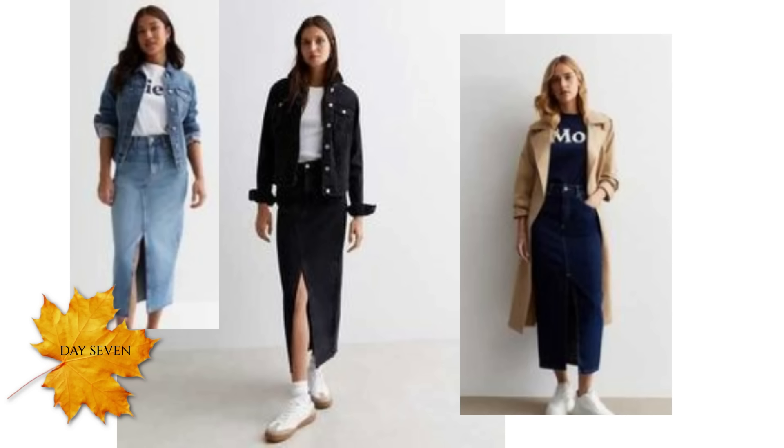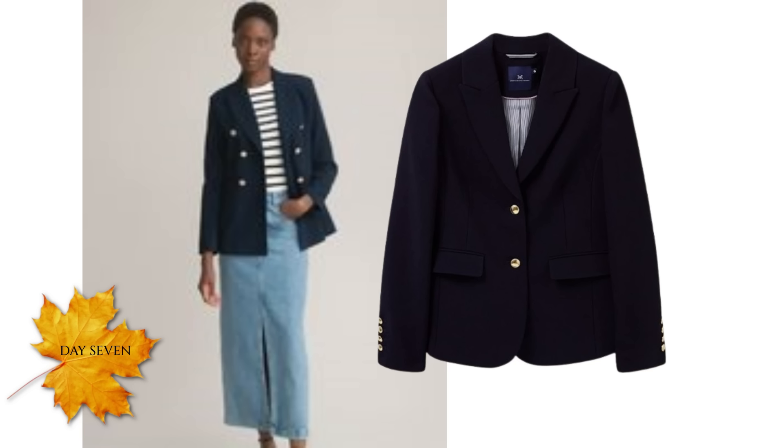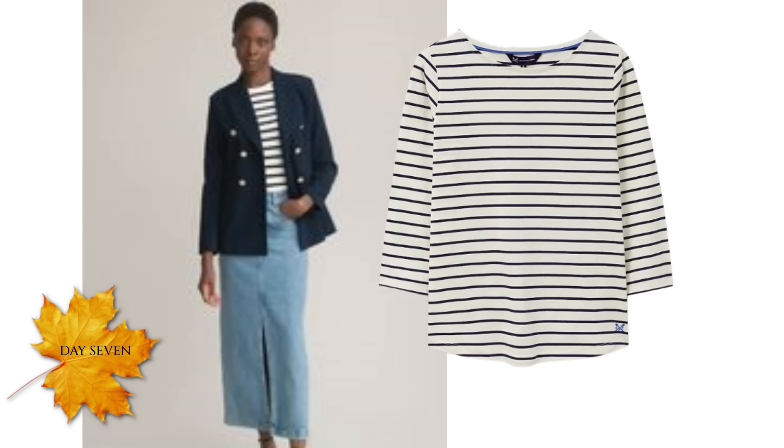Another option and a favourite look of mine, which I showed on day one of this series, is with a navy blazer. That could be paired with another wardrobe staple — a striped top — and this combination could be worn with any of the footwear options. This navy blazer is from Crew Clothing Company and it's actually reduced in the sale. This is what you'd call a buy now, wear it forever piece.